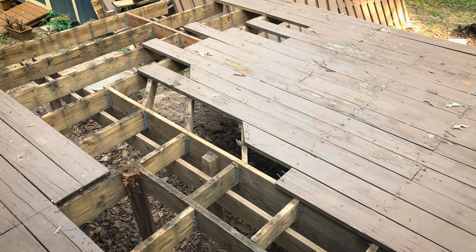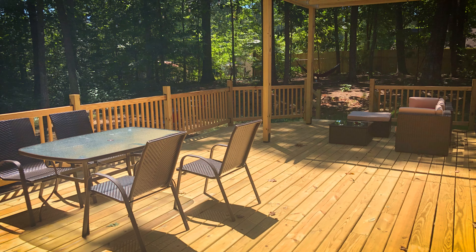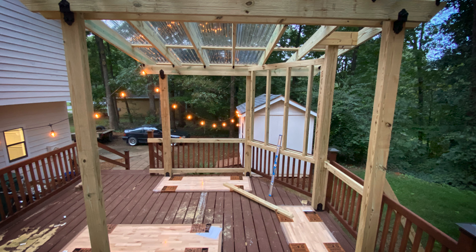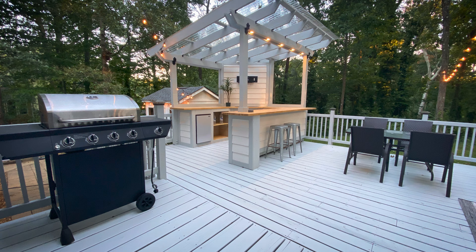Another example was the deck on the back of this house. It was massive, but it was all over the place. So what I did was cut it in half, then I redid the top boards and took off the fencing around. However, the frame was still rotten.